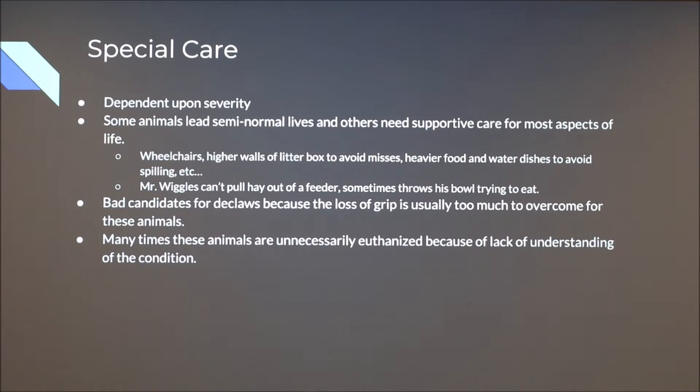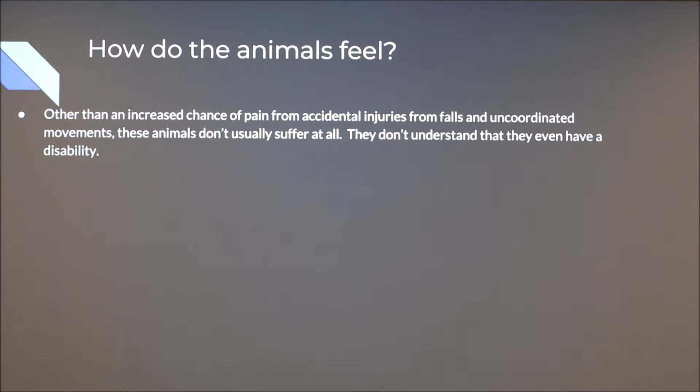Animals with cerebellar hypoplasia — particularly cats — are bad candidates for declaws, because the loss of grip is usually too much for them to overcome. Claws help cats both balance and climb, and these animals are already at a disadvantage with basic movements. When you take away their claws, they become significantly worse. A lot of times these animals are unnecessarily euthanized because of a lack of understanding of the condition. Mr. Wiggles was actually almost euthanized because the veterinarian treating him couldn't figure out what was wrong — which we'll cover later with misdiagnosis.